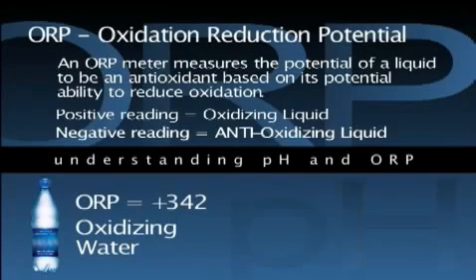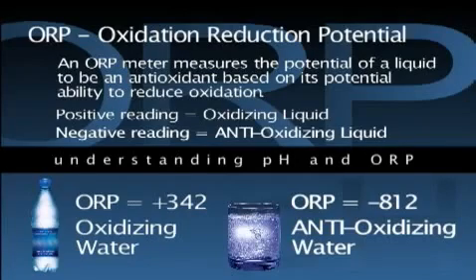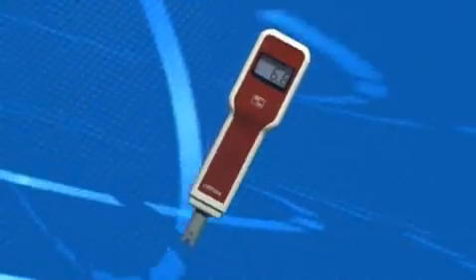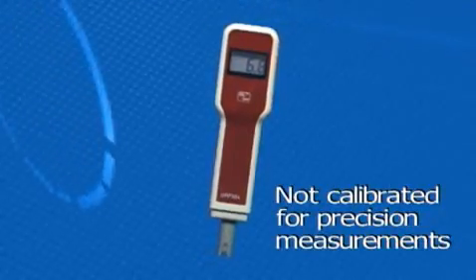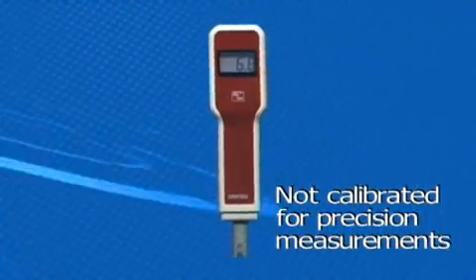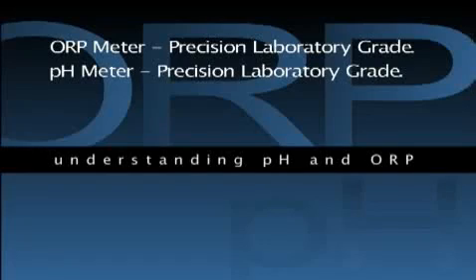So, as an example, a bottled water with an ORP reading of positive 342 is an oxidizing water and therefore not desirable. But the water from an alkaline ionizing water machine, such as this sample, reads minus 812 and is an antioxidant, and therefore very desirable. ORP can also be tested with inexpensive meters that are not as accurate and consistent as those used in the controlled environment of a professional certifying laboratory. The tests you are about to see used an ORP meter that is equally as sensitive and highly calibrated as the pH meters used.